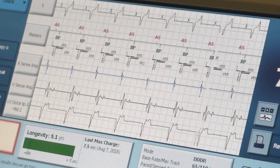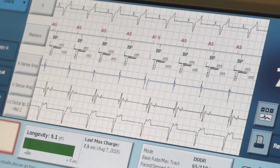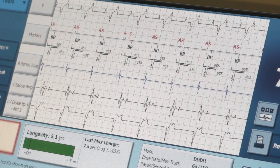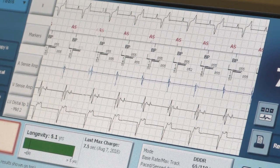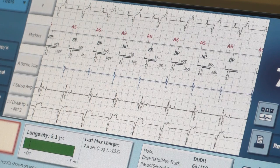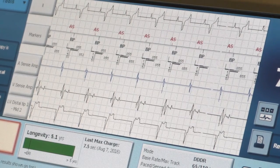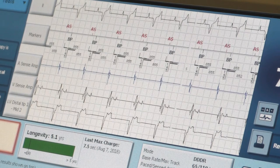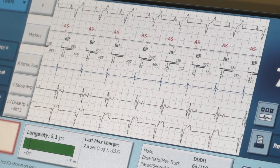When defibrillating, the shocking coil and the SVC coil both work with the can. When it delivers a shock, it goes from the shocking coil to the SVC and simultaneously from the shocking coil to the can. If that doesn't work, it'll flip polarity and try from the SVC. The shocking coil is the anode and the SVC is the cathode, and if that shock doesn't work you can reverse polarity so the SVC becomes the anode. Anode and cathode just refers to directionality of electricity.